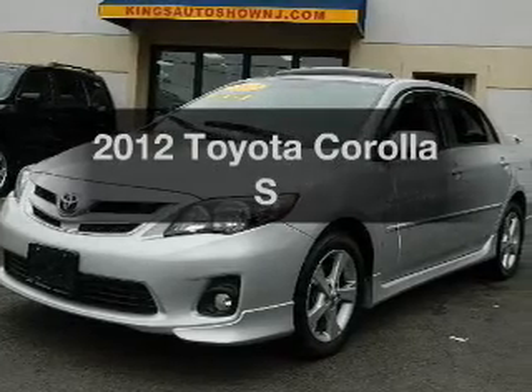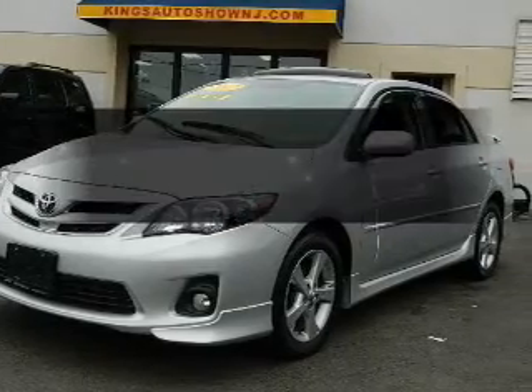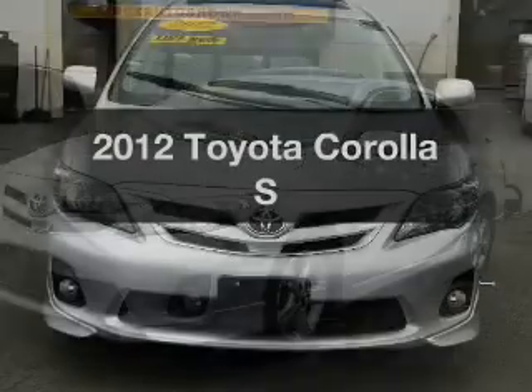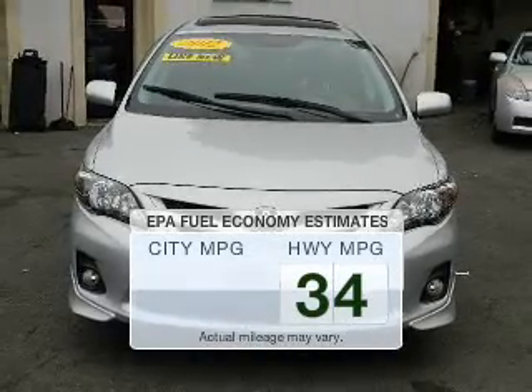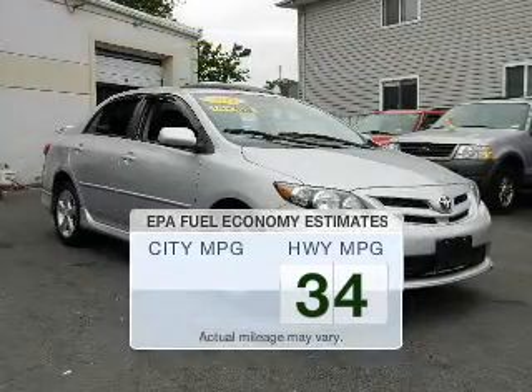Imagine yourself in this 2012 Toyota Corolla — everything you need under one roof with this great vehicle. Low emissions and good fuel economy offered in this vehicle are important to you and to the environment.